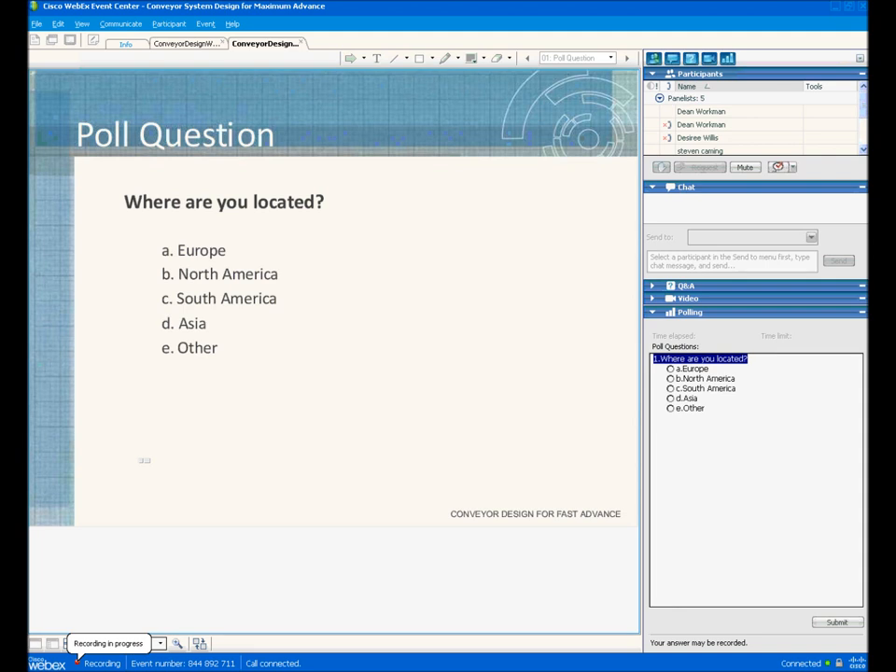For those interested, there will be an archive recording of this presentation available on tunnelingjournal.webex.com.